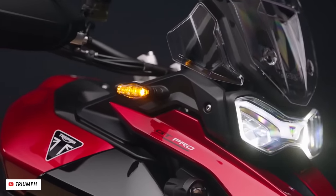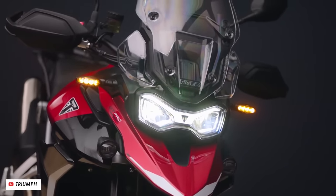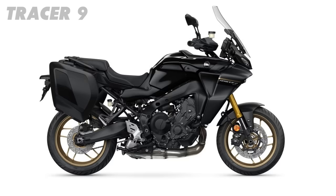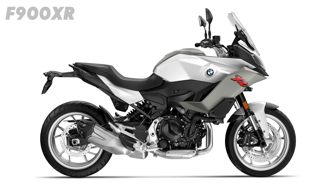Definitely one to shortlist if you're looking for an upright mid-tourer in the 900cc range. Other options I'd recommend include the Yamaha Tracer 9 with its fantastic three-cylinder engine, the Honda NT1100 — based on the Africa Twin platform and getting some new colours for 2024 — or perhaps the BMW F900XR.